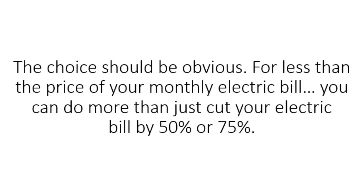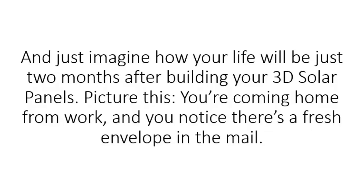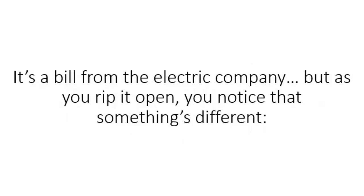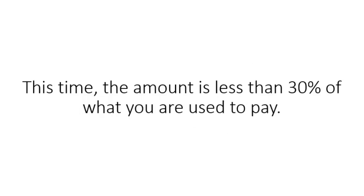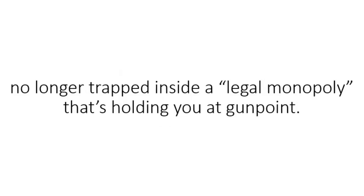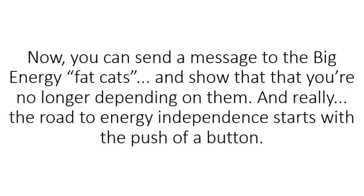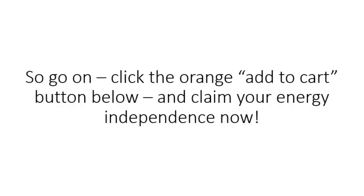The choice should be obvious. For less than the price of your monthly electric bill, you can do more than just cut your electric bill by 50 or 75%. You'll also be sending a powerful message to the electric companies — showing them that you can take a stand, and that you can become energy independent on your own, without needing a single watt of their expensive electricity. And just imagine how your life will be just two months after building your 3D solar panels. You're coming home from work, you notice a fresh envelope in the mail — it's a bill from the electric company. But as you rip it open, you notice that the amount is less than 30% of what you used to pay. The 3D solar panel video guide is about something bigger than money — it's about regaining your freedom and making a stand. Click the orange Add to Cart button below and claim your energy independence now.